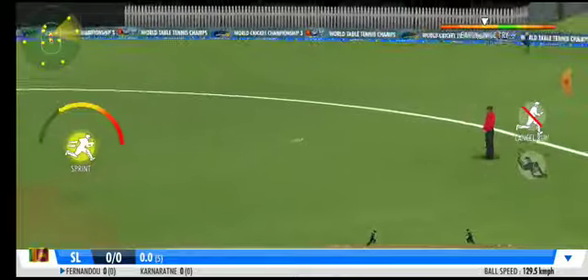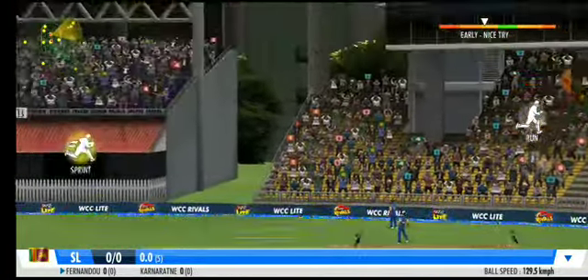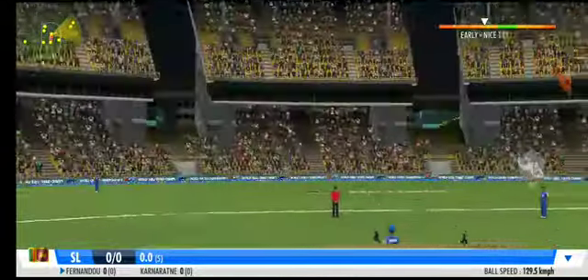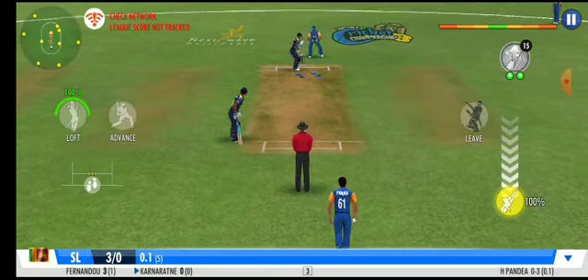Quick shuffle and it's on the wrist. It flies down the leg side. That's a good throw by the fielder — gets it right back at the stumps. Boom, he's off the mark. What a start.